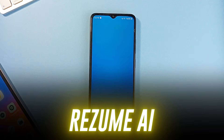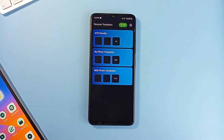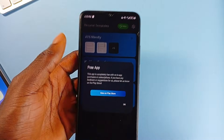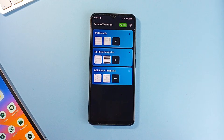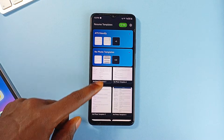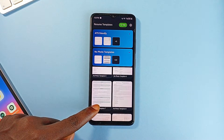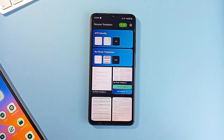Resume AI is one of the most polished, full-featured resume builders you will find on Android, and it is completely free — no ads, no hidden paywalls, and no watermarks on your final document. The app offers over forty professionally designed templates ranging from sleek modern layouts for tech roles to academic and corporate-ready designs. All templates are ATS-friendly, so your resume won't get filtered out by automatic screening systems.